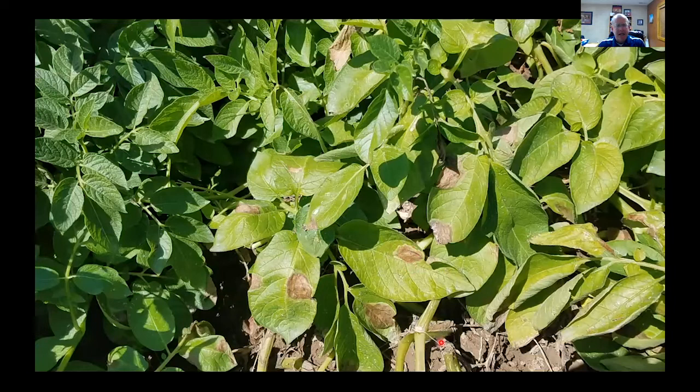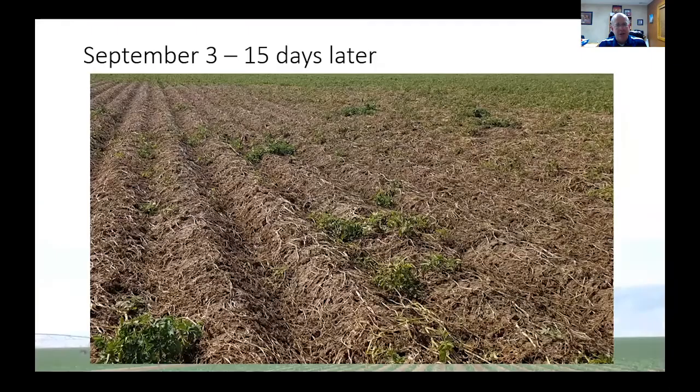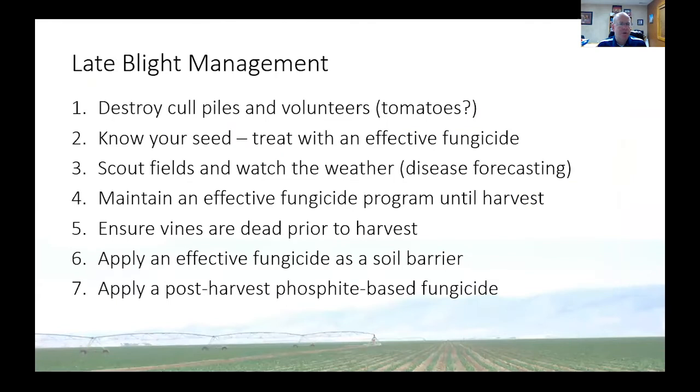Late blight does rear its head from time to time. The last time we had it was 2019 here in Southern Idaho, but because it's so dry here in the West, it doesn't really spread like it does in the East and Midwest. But it's so bad because two weeks later the field can look completely dead. If you ever see a tomato plant in a store that looks like it's dying with a lesion like late blight, that's very possible. Scientists have been able to trace the outbreaks of certain epidemics to the movement of infected tomatoes through these larger box stores.